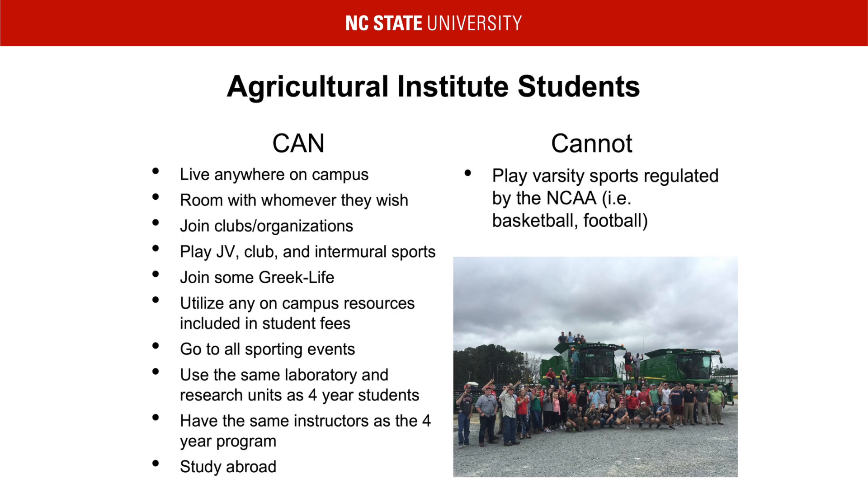Ag Institute students can go to all sporting events such as basketball and football games. Although Ag Institute classes are smaller than that of the four-year, these courses are taught by the same instructors that teach the four-year courses. This is an advantage to any student looking to transfer into the four-year program. AGI students also use the same educational units and labs as the four-year and can go on study abroad trips. Every year, there are about one to two study abroad trips that are planned through the Ag Institute office.